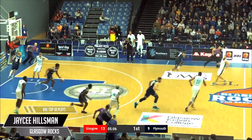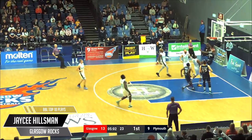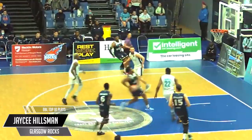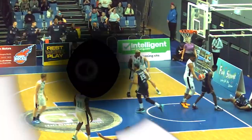In at number 9, from south to north — the furthest journey in the BBL. JC Hillman goes coast to coast. He only had one thing on his mind and that was slamming it down. He didn't even think about how he was going to land when the ball went through the hoop.